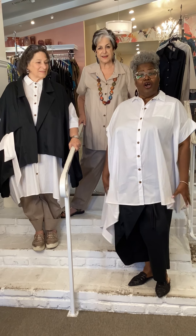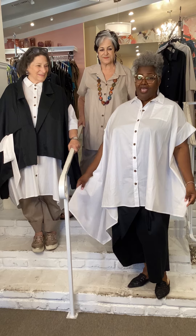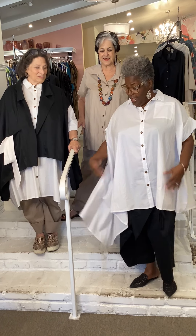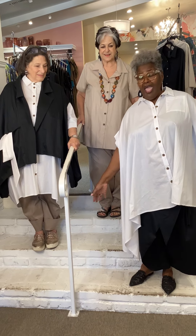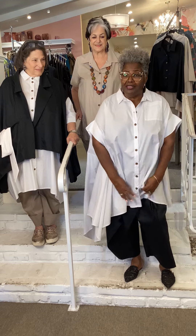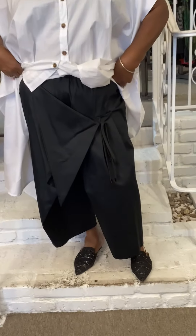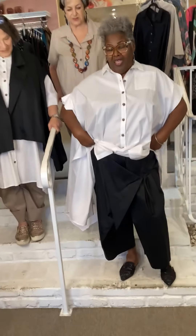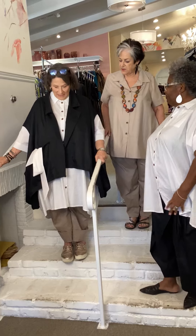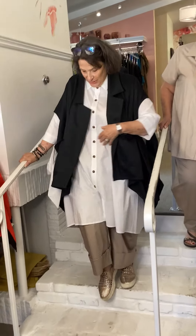First of all, it's called a timeless white 100% cotton shirt — you can never go wrong with a white cotton shirt. It has an asymmetrical design, it's extremely comfortable, and the pants are funky and very comfortable. Alfredo is wearing that look.